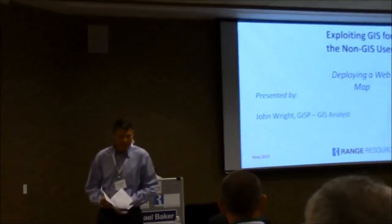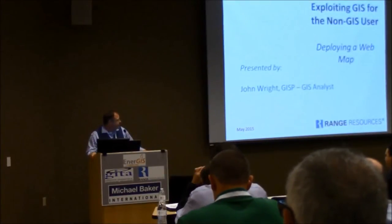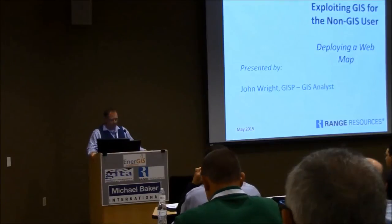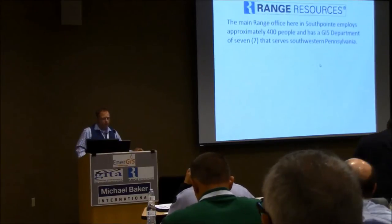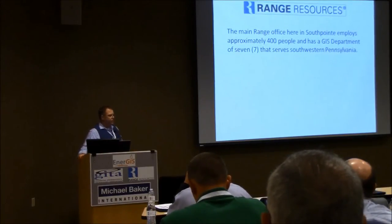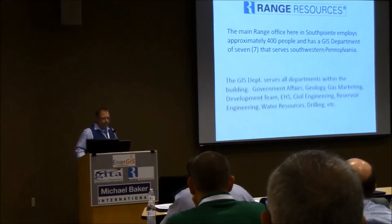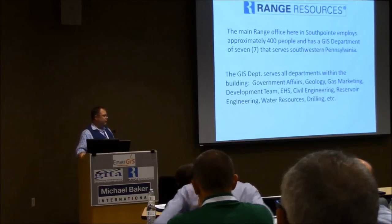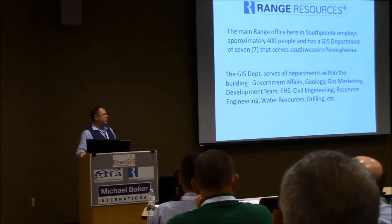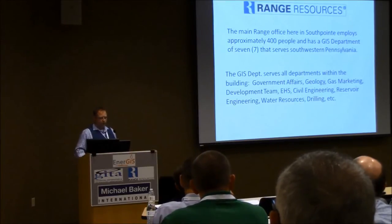All right, everyone. Take a deep breath. We made it. And in 15 to 20 minutes, the committee will be showering you with gifts. So we'll get right into this so we can get going. The office here right now has about 400 people, and you're now served by a GIS staff of seven. In the GIS department, we have a sort of a customer service orientation — we try to help anyone who comes our way. As you can see, it's just a sample of the departments we serve. We're spreading the gospel of GIS around.